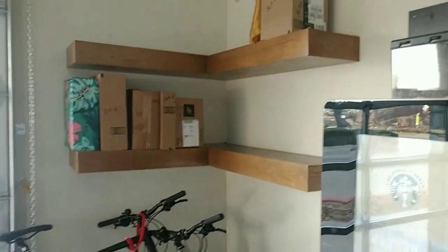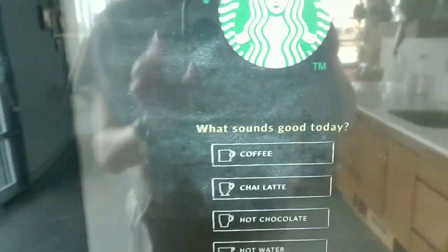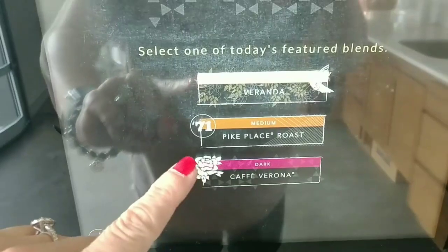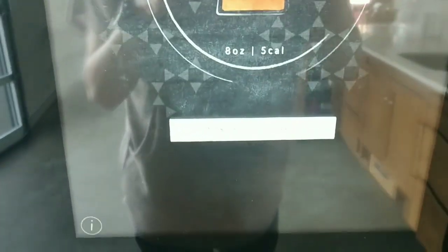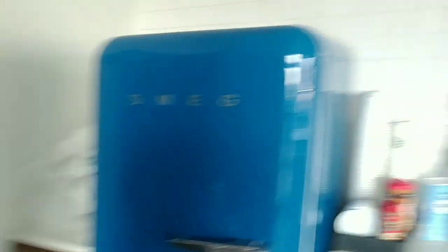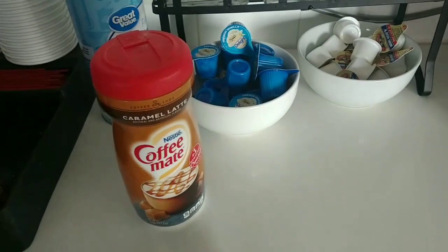This is our holding spot for packages for residents. Those are bicycles they can sign in and out and use if they want. We're getting our cup in — touch to begin. We're going to go with coffee. You can have Veranda, Pike Place, or Dark Café Verona, and that's my favorite. We're going to go short, 8 ounces. While we wait, over here we've got a little station with creamer. I'll put a few of these in there — and a caramel latte.